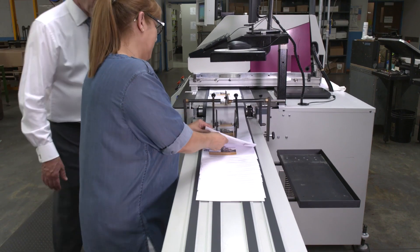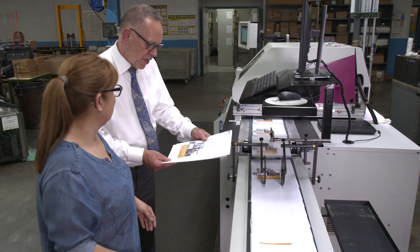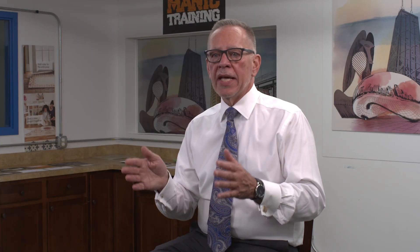Our ROI on the investment in this press is moving along very quickly. We've captured work with our machine that has brought money back into the company. We're also doing special short-run labels for different customers that can be done on this iJet, so that's a new market for us.